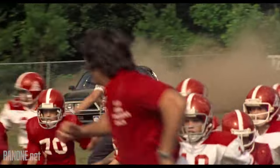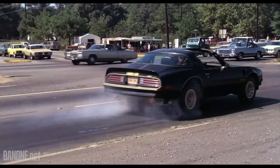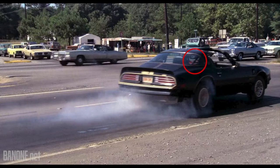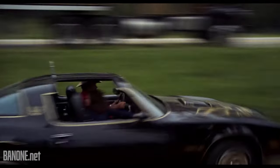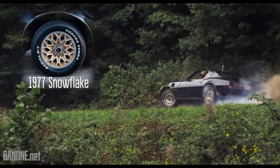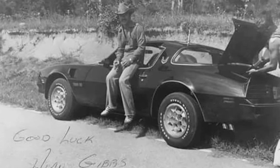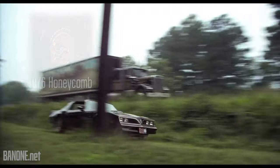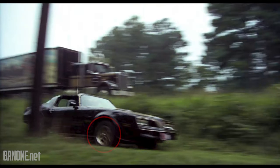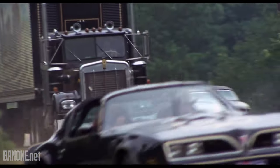Now let's shift our focus to another key player in this high-speed chase: the Stunt Car, equipped to handle the most thrilling stunts. First, take note of the roll cage — you can see the rear bracing clearly through the rear window, a modification crucial for the car's safety during intense action scenes. While this car typically sports the 1977 Snowflake wheels, some behind-the-scenes images reveal instances where 1976 Honeycomb wheels were used instead. If we pause right here, they are clearly visible. We also noticed clips on the windshield, similar to what you would see as a safety feature on a race car.